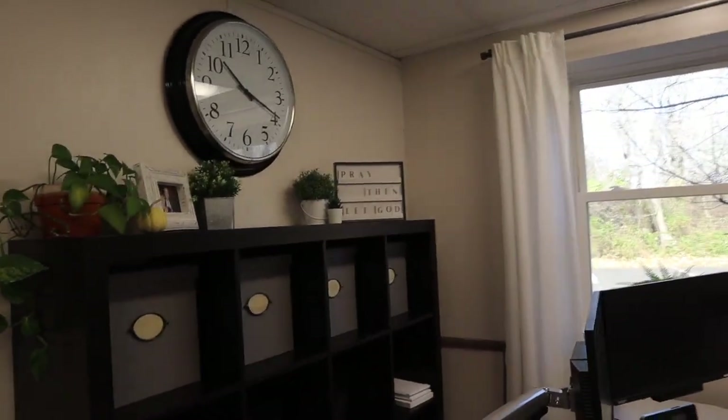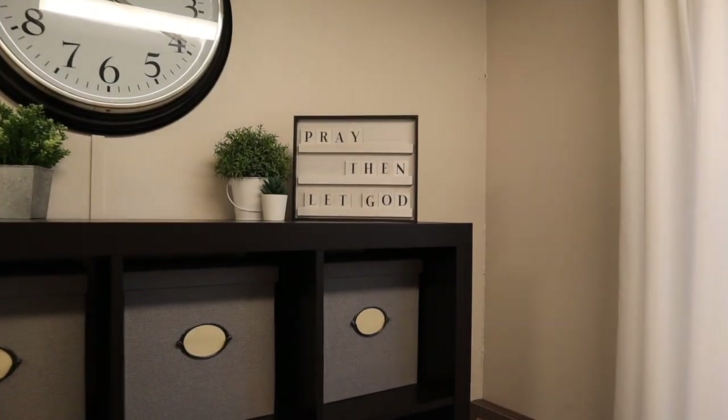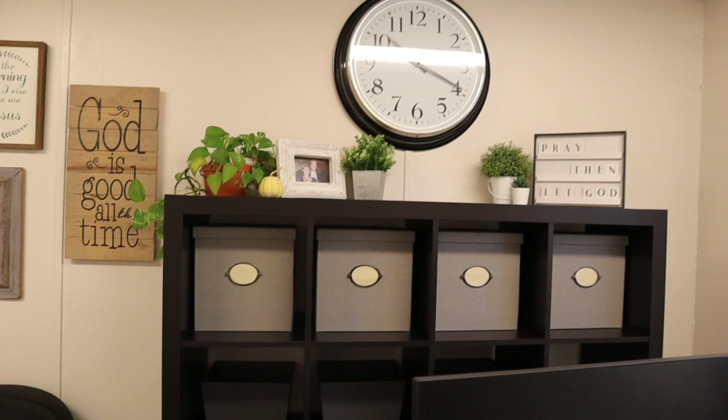Everything is organized. The bookshelf there was from Ikea and we already had it in the school — they just let me move it there. I actually have nothing in those bins.